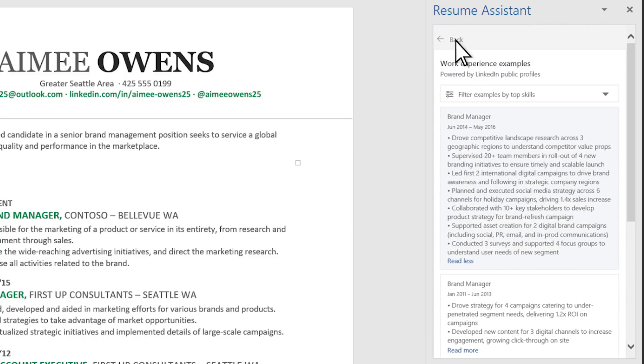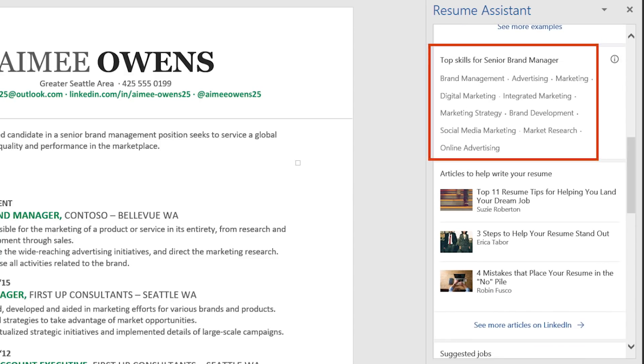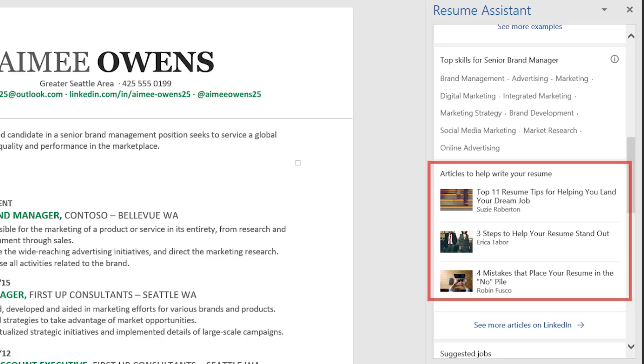Let's head back into Resume Assistant and look at top skills. People in this role highlight these skills in their LinkedIn profiles, so if Amy has any of these, she should add them to her resume. Or perhaps if she's looking for more training, these fields would be a great place to start. You'll find articles from LinkedIn to peruse.